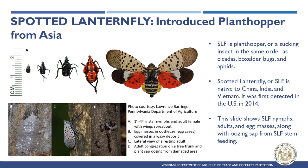Spotted Lanternfly has become invasive where it has been introduced in South Korea, Japan, and the United States, where it was first detected in Pennsylvania in 2014. This slide shows Spotted Lanternfly nymphs, adults, and egg masses along with oozing sap on a tree resulting from Spotted Lanternfly stem feeding.